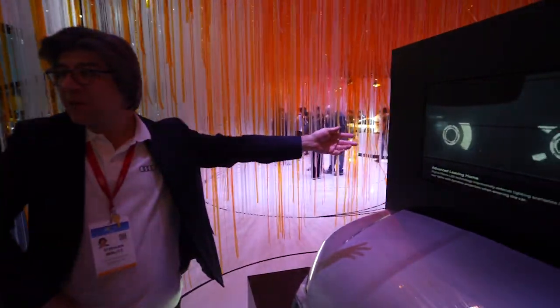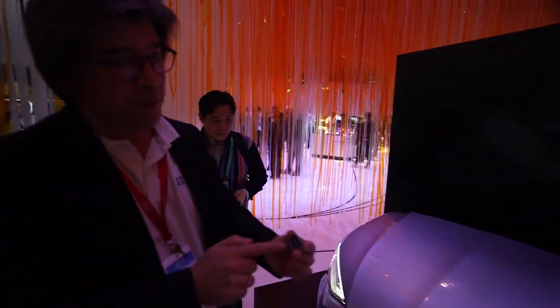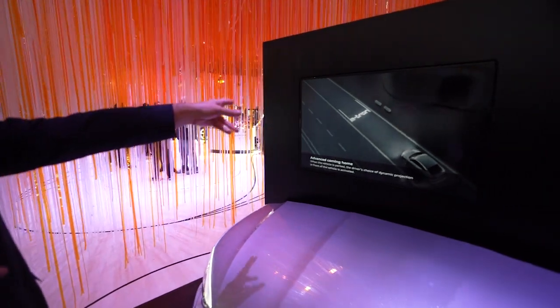Here we have new automotive lighting functionalities using a microchip that can project onto the road or a wall. What looks like one chip is actually 1.3 million micromirrors — this is DLP technology, specifically the Texas Instruments chip, similar to what was used in DLP TVs. It can project complete features onto the road surface.